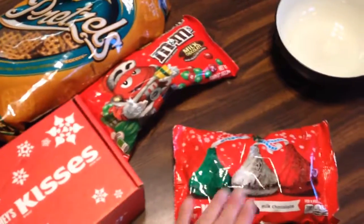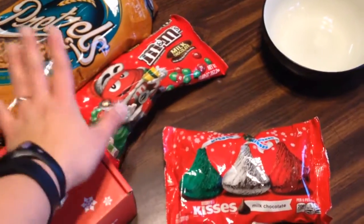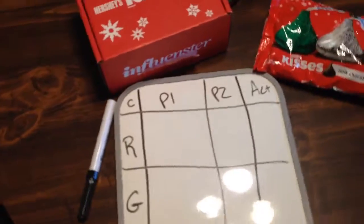You take the waffle style pretzel, melt the kisses just a little bit, and then place a holiday M&M on top. But because we're homeschoolers, we're going to do a little bit of an activity.